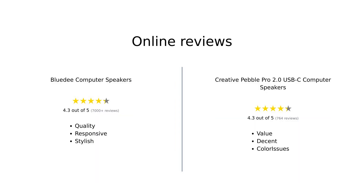Overall, reviewers have given mixed feedback on both speakers. The BlueD Speakers are often praised for their sound quality and design, although some users experienced issues with customer service. Meanwhile, the Creative Pebble Pro is appreciated for its price and connectivity, but criticized for its color and limited bass.